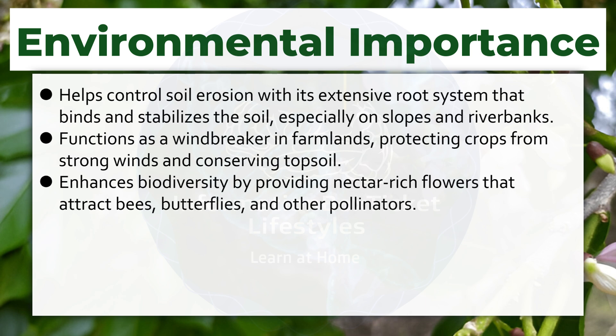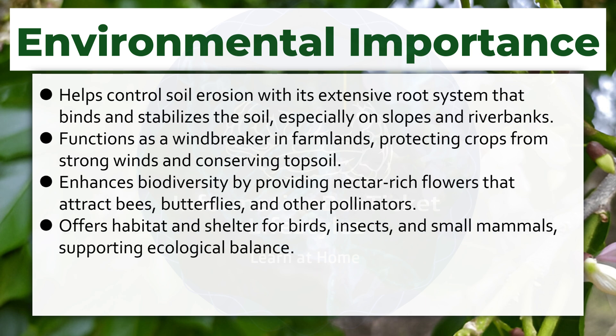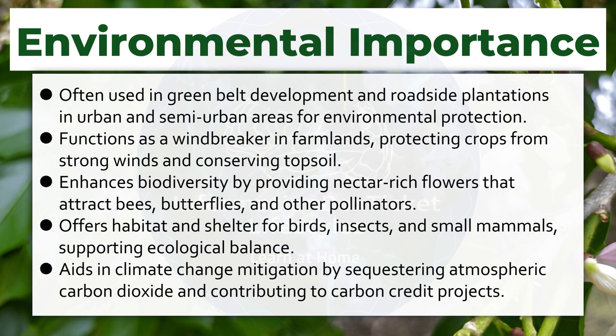Enhances biodiversity by providing nectar-rich flowers that attract bees, butterflies, and other pollinators. Offers habitat and shelter for birds, insects, and small mammals, supporting ecological balance. Aids in climate change mitigation by sequestering atmospheric carbon dioxide and contributing to carbon credit projects. Often used in greenbelt development and roadside plantations in urban and semi-urban areas for environmental protection.